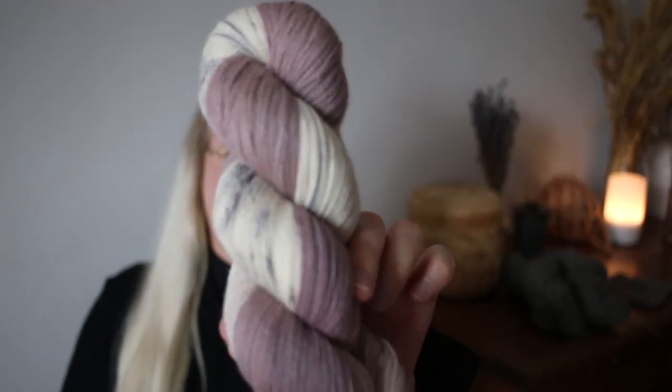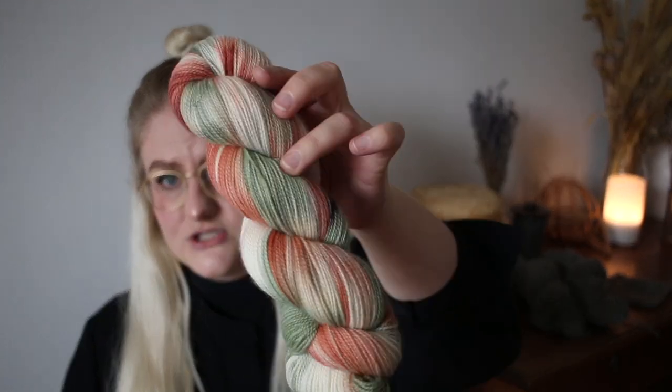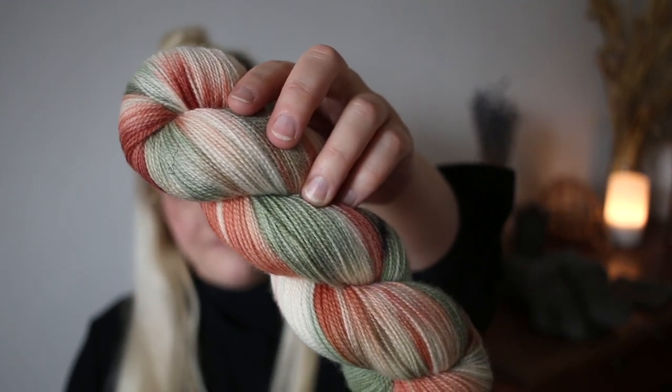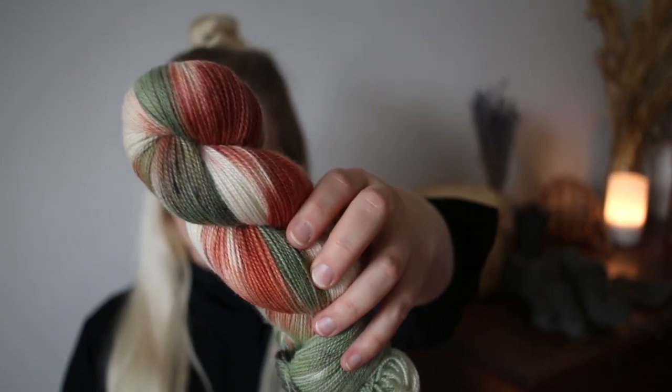The next variegated colorway actually has a name — Harvest. It's a bit more orangey and punchy on camera, slightly more muted in real life. I decided to call this one Harvest because it just reminds me of picking apples and harvesting fruit. Credits go to Lerker of Fiber Tails, who actually pointed me in the direction of apples with this colorway — so thanks to Lerker, this one is called Harvest.